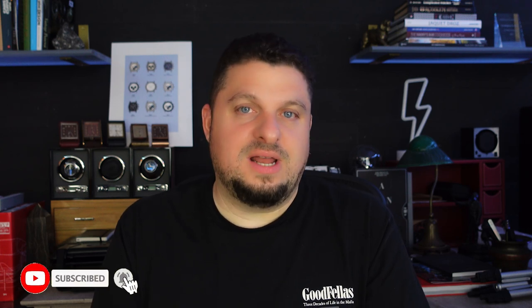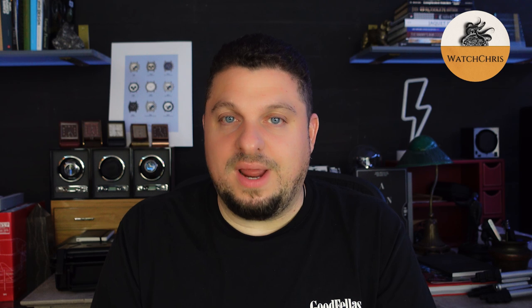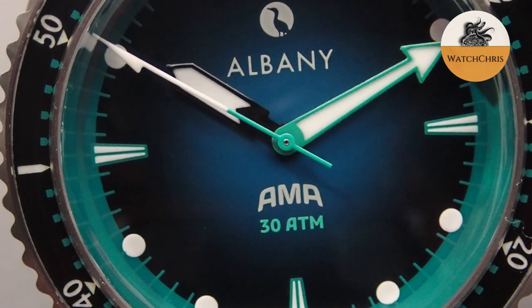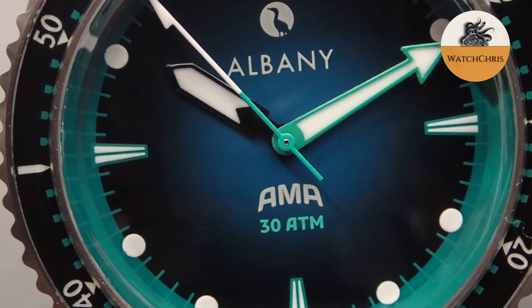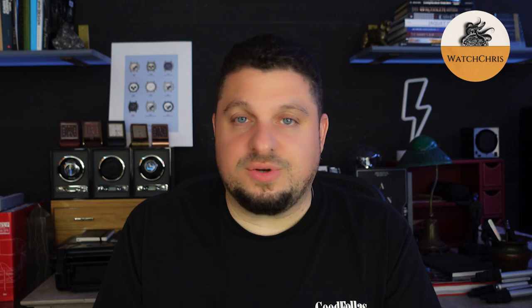Today we are looking at the last watch of a trilogy of watches lent to the channel by a very good friend named Peter. He wants to be anonymous — his name is Peter but that's basically all I'm allowed to tell you. He's a really great guy with a great collection. He lent me three micro brand dive watches, and we also took a look at Dorenzo and Aster and Banks, probably my favorite out of the trio.